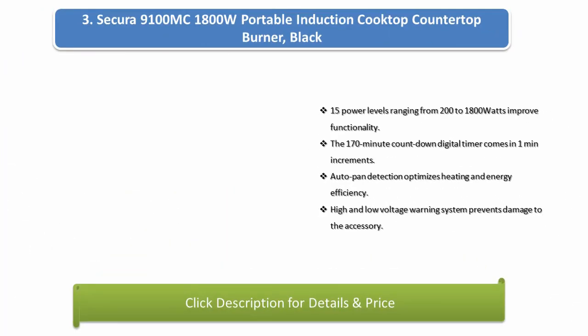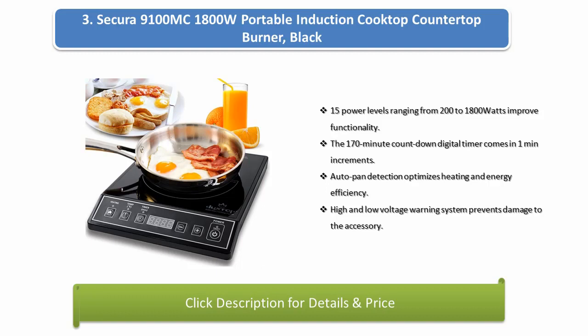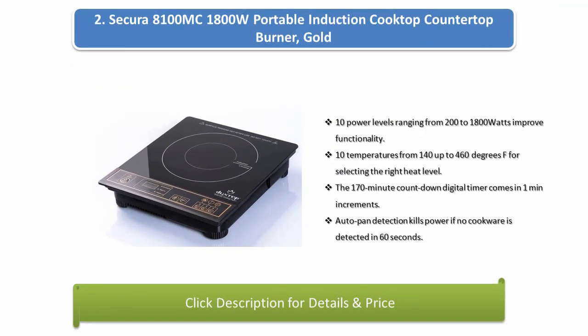Number 3: Secura 9100MC 1800-watt portable induction cooktop countertop burner. Features 15 power levels ranging from 200 to 1800 watts. A 170-minute countdown digital timer in 1-minute increments. Auto pan detection optimizes heating and energy efficiency. High and low voltage warning system prevents damage. Number 2: Secura 8100MC 1800-watt portable induction cooktop. Features 10 power levels from 200 to 1800 watts, 10 temperatures from 140 to 460 degrees Fahrenheit, a 170-minute countdown timer, and auto pan detection that kills power if no cookware is detected within 60 seconds.